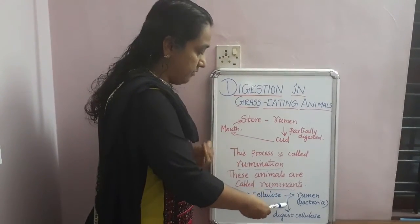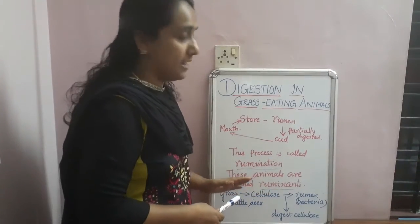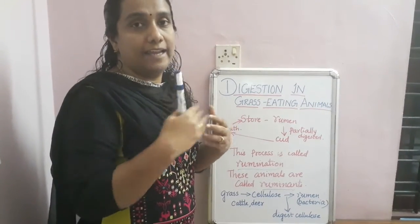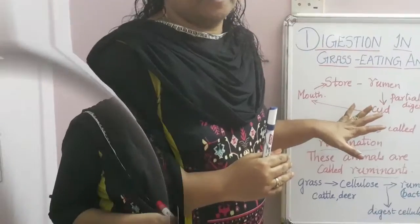In ruminant animals, cellulose is digested with the help of bacteria present in the rumen, and the nutrients are then absorbed. These animals are known as ruminants, and the process of bringing food back to the mouth for re-chewing is called rumination.